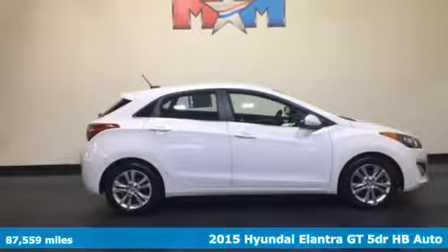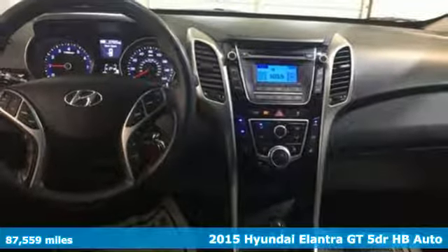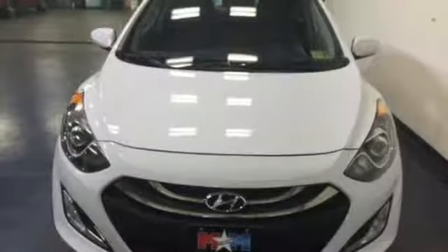Here's a 2015 Hyundai Elantra GT. With an equal investment in functionality and flair, it brings new meaning to roadworthy. Any road, any curve is yours to command as you instantly and intuitively adapt with its driver-selectable steering modes.